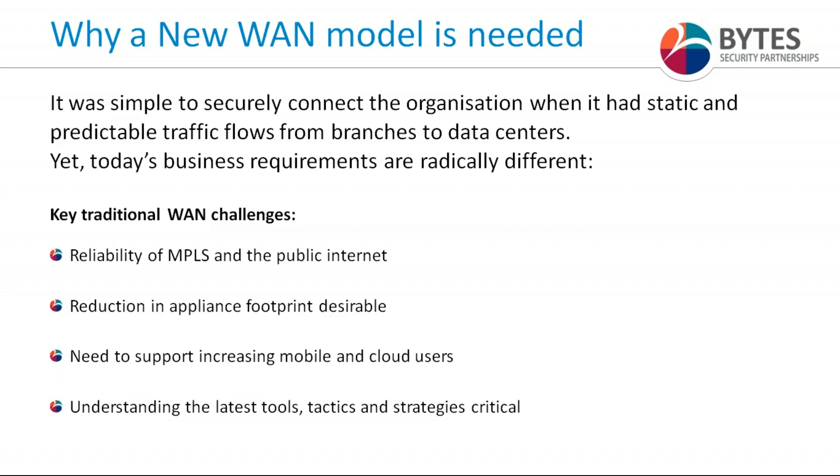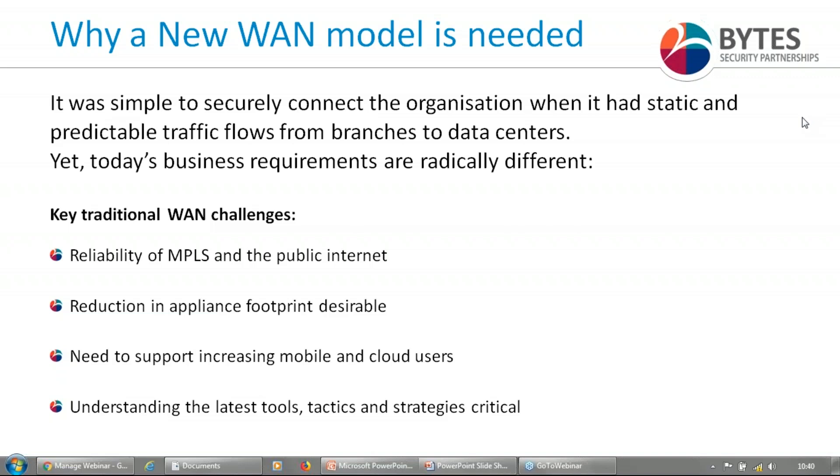There are non-trivial challenges with traditional WAN and MPLS setups: reliability, the cost and overlay of appliances, the need for distributed security appliances across multiple branches, and the capabilities to support a high quality of service for mobile and cloud users. So what we want to start talking to businesses about is what the alternatives are. Today's session is designed to take you through the latest tools, tactics and strategies that Cato, as a pioneer in cloud networking and a new network model, can help you think about to look at a different approach.